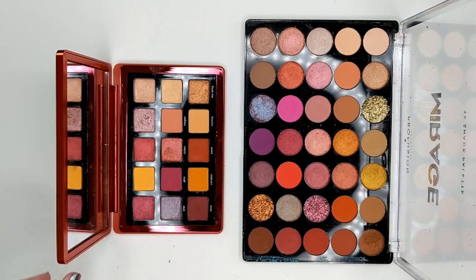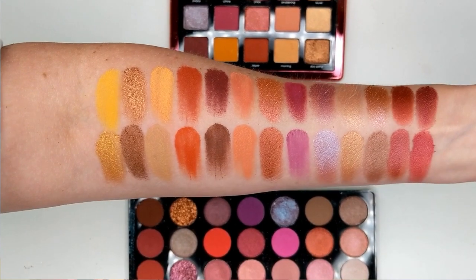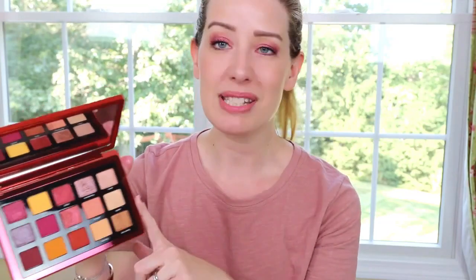Another palette it really reminded me of is the Natasha Denona Sunrise palette. I'll show these two side by side. The Sunrise palette has two pops of yellow — a bright yellow and a mustardy one — which the Profusion one doesn't have, but it definitely has the same vibe. Several of the shades are dupes for each other. So if you missed out on that one or it's not in your budget at $65, I think this is another great alternative. I'd love to hear from you guys if you're planning to purchase this one.